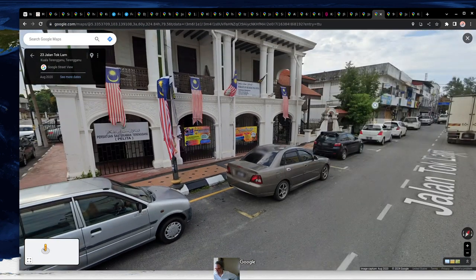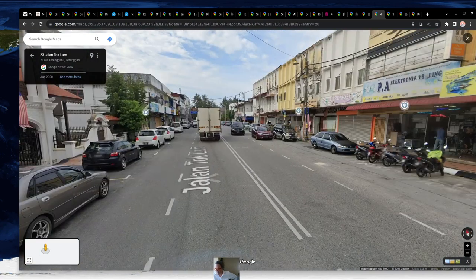The street looks fairly safe for the most part. Malaysia doesn't have any travel advisories. However, as you get into town I would definitely be careful — certain streets may not be super great at night.